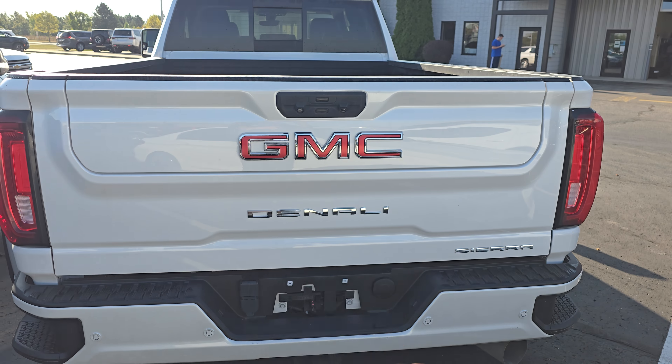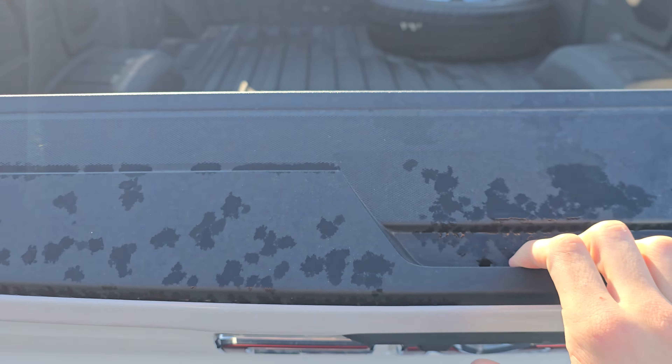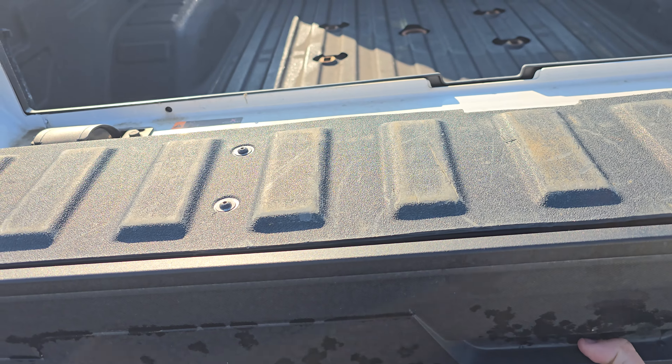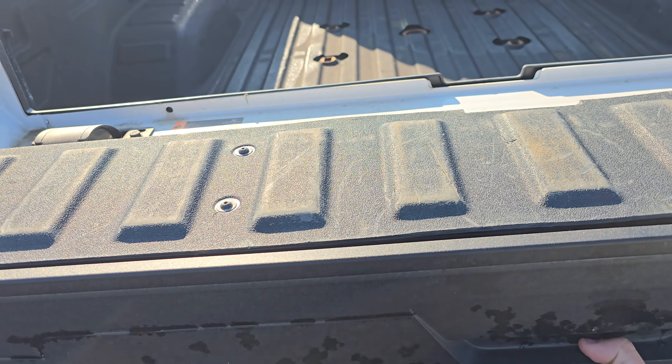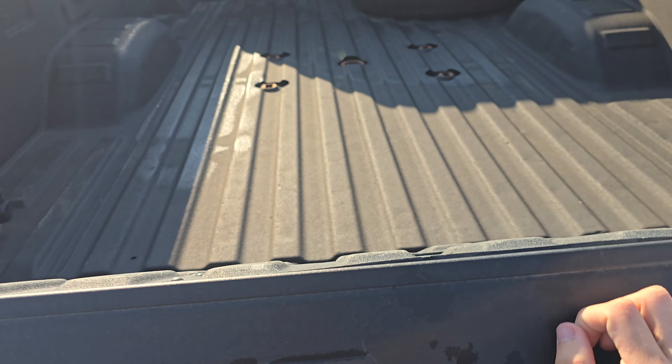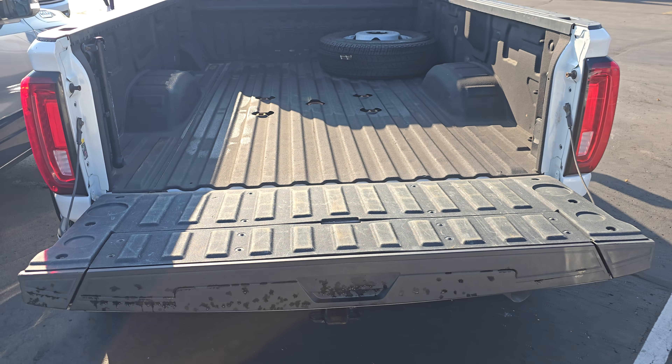Taking a look at the tailgate — it does have the dual action tailgate here. So this one does fold down like that, and then you have the button beneath that. Let's see if I can find it without seeing it. There we go — to drop the whole thing there. And it does have a spray-in bed liner as well, as you would have saw in that picture.